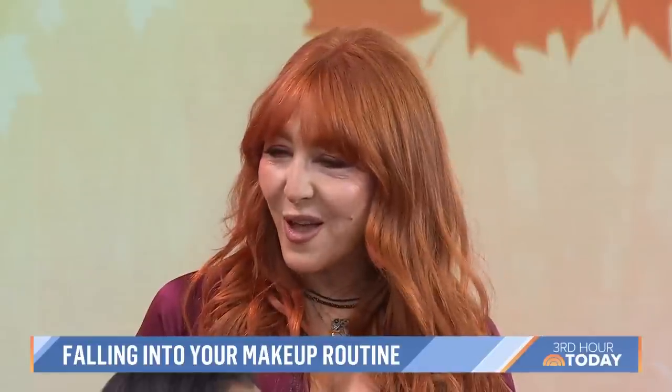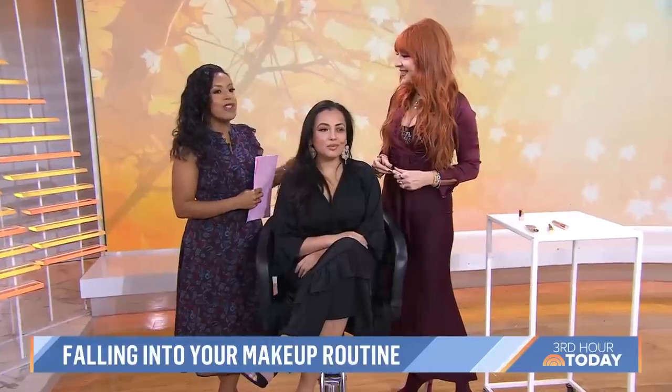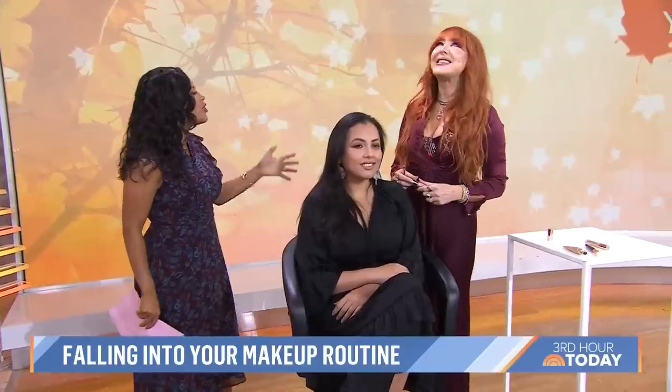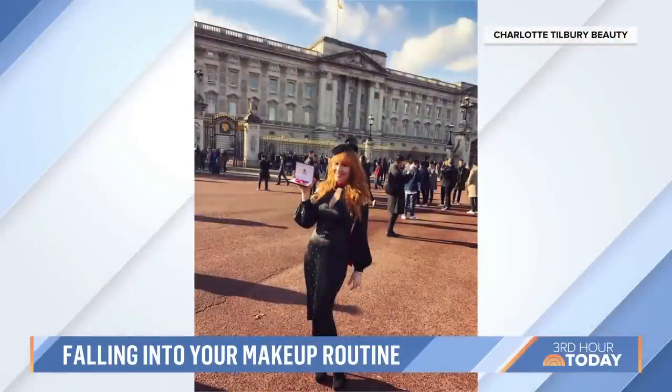It's always so lovely to have you in — always such a treat to be here. Before we get into your beauty advice, because you guys are gonna love this, I felt like we should acknowledge that you received your MBE — the Member of the British Empire — by Queen Elizabeth. Can you just reflect for a moment on what she meant to you?